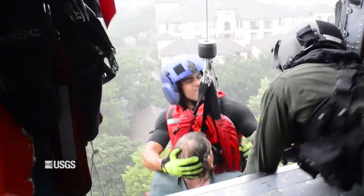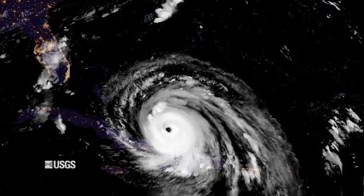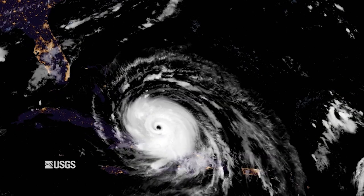This data can help first responders rescue people in need and provide preemptive information on what could be the worst-hit areas. The more we understand these systems, the more prepared we are.